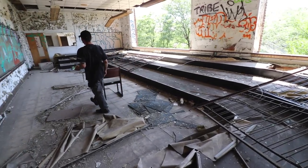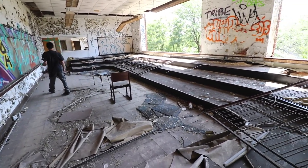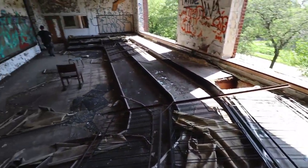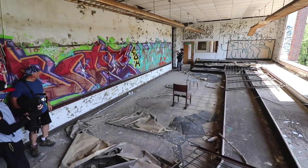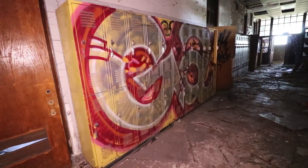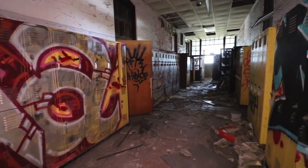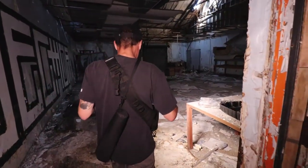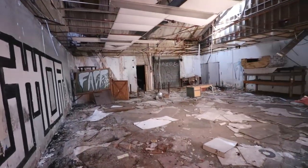Yeah, I remember this from elementary school — we did this, up on these little stairs. What is that? Maintenance bay? That is big. It had a garage door in it.